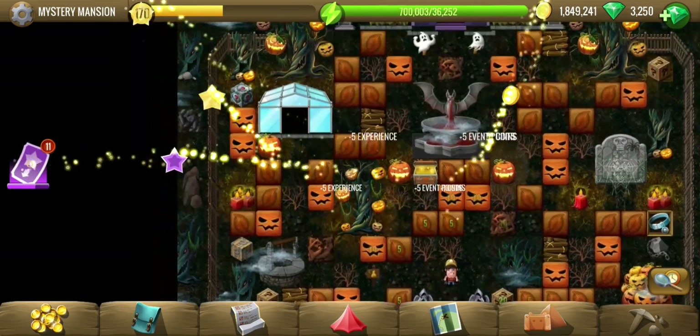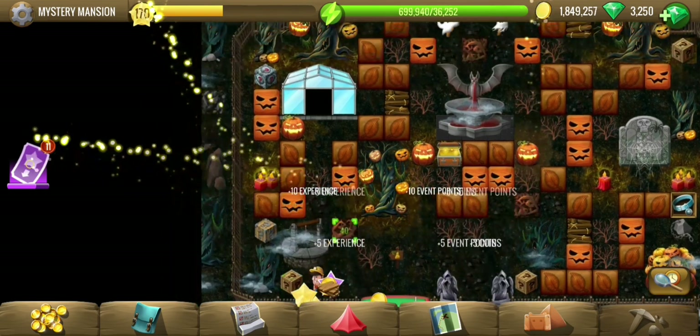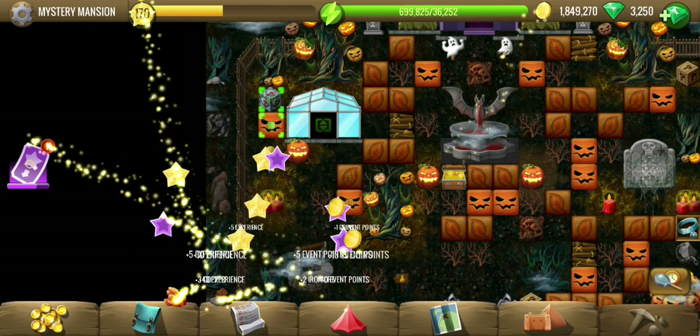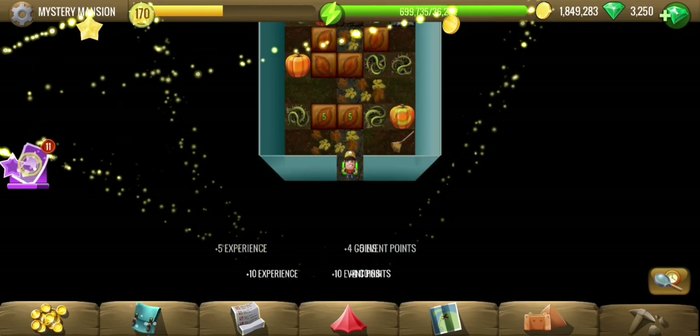Now that all mysteries are solved it's time for celebration. Piggy has to help prepare the party. Let's check out the screen house.